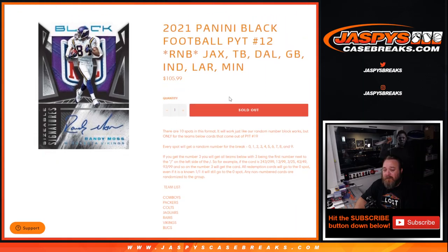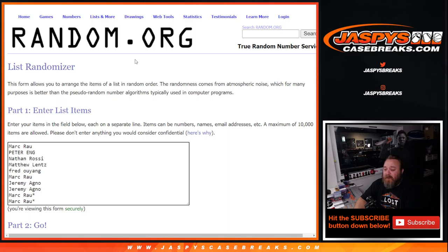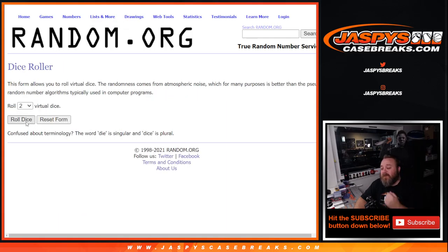So there is the list of teams. Here is the list of customers that got in — thank you very much — from Mark Rau down to Mark Rau. And the team numbers from zero through nine. Dice roll to randomize both lists and pair them up.